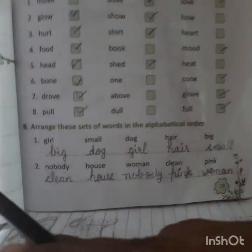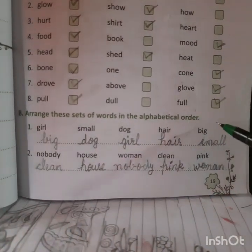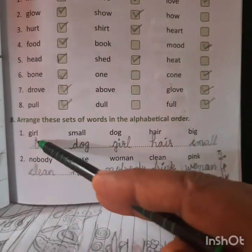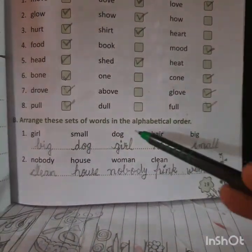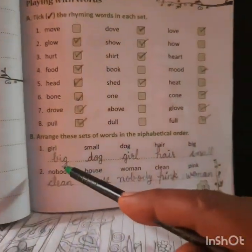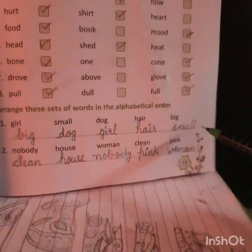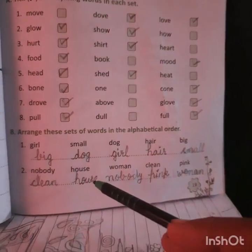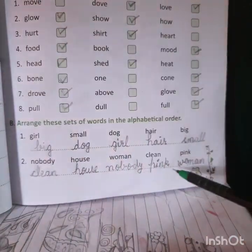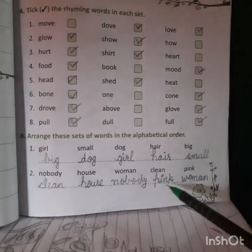Exercise B: arrange these sets of words in alphabetical order. Alphabetical order means we take the words according to A, B, C, D. First set: dog, girl, hair, small — we write them beginning with B: dog, girl, hair, small. Second set: nobody, house, woman, clean, and pink. We arrange them alphabetically: clean, house, nobody, pink, and woman.